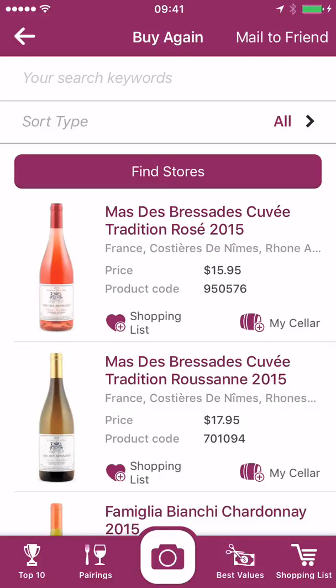And this is my Buy Again list. Up top you can see I can mail that to a friend. These are all the wines that, if they come back in stock, I'll get an email alert that they're there and I can then add them to my shopping list and go buy them while they're still available.